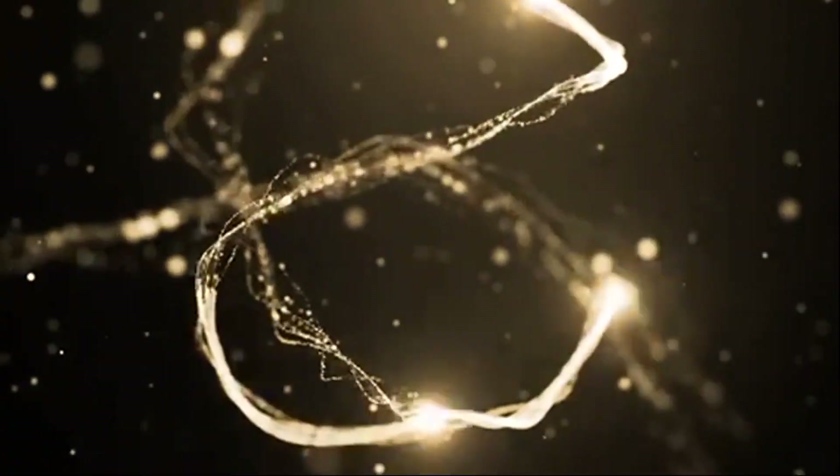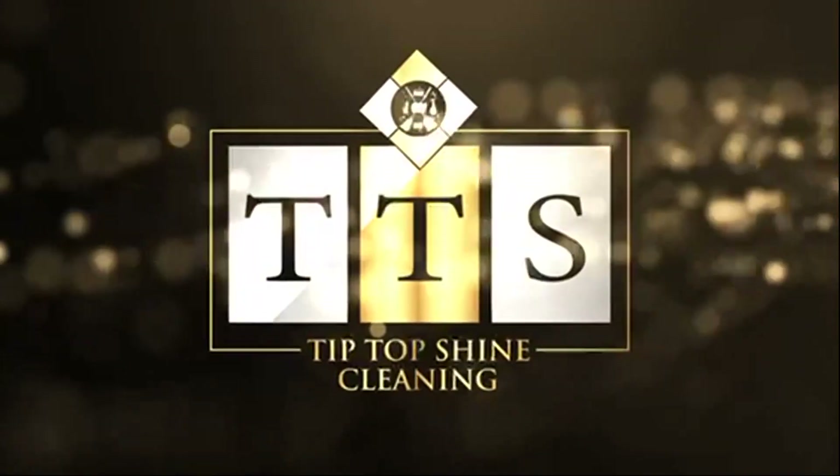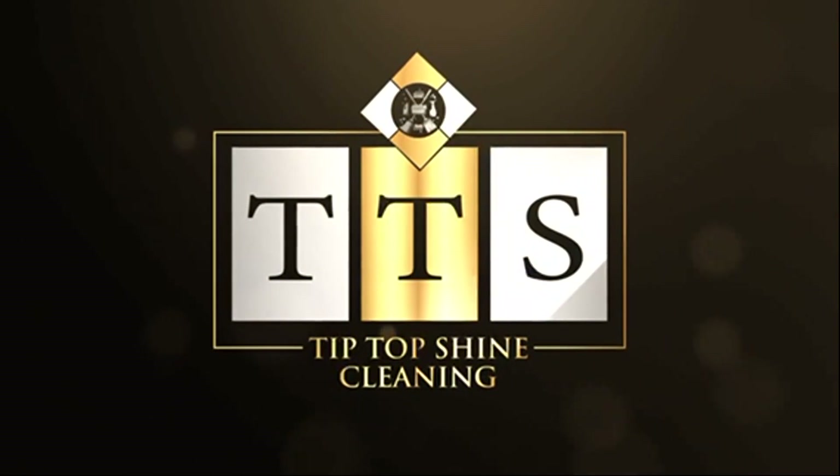Welcome to Tip Top Shine Cleaning, where cleanliness meets brilliance. We pride ourselves as the best in commercial, residential, move-in, move-out, and other cleaning services.